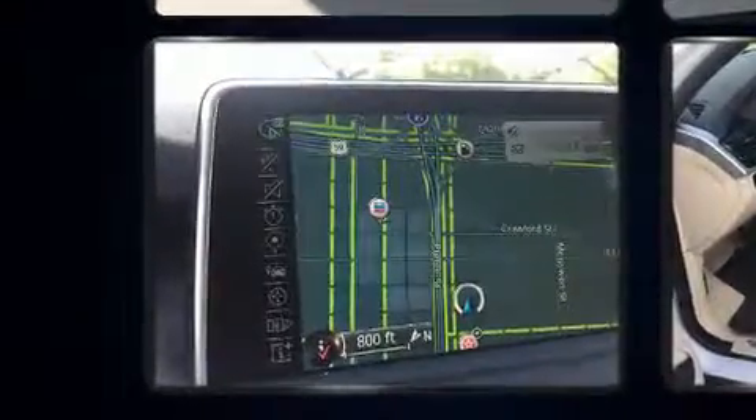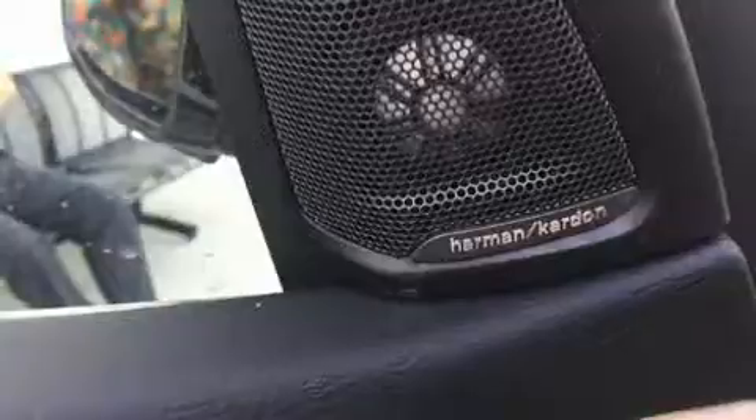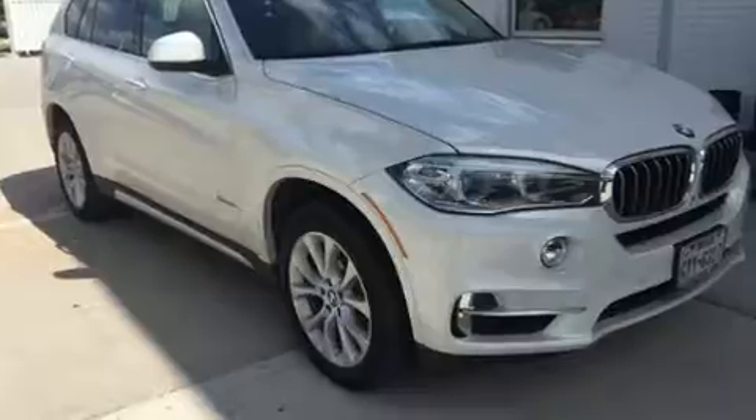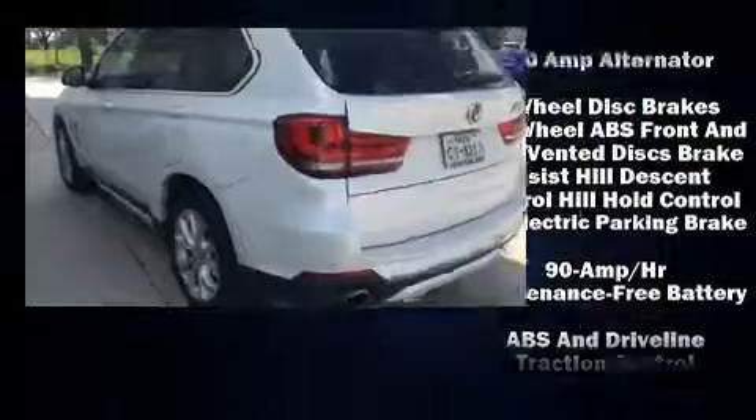dynamic stability control supplements the drivetrain. Turbocharger technology provides forced air induction, enhancing performance while preserving fuel economy. Top features include rain-sensing wipers, automatic dimming door mirrors, a power liftgate, and power windows.